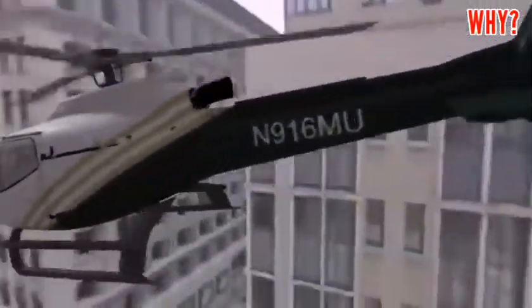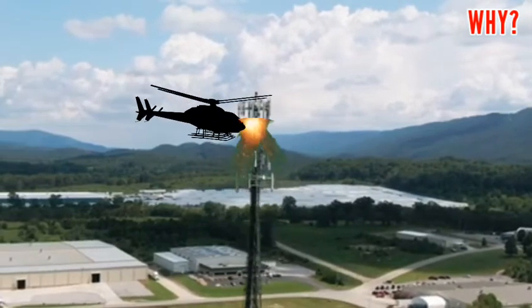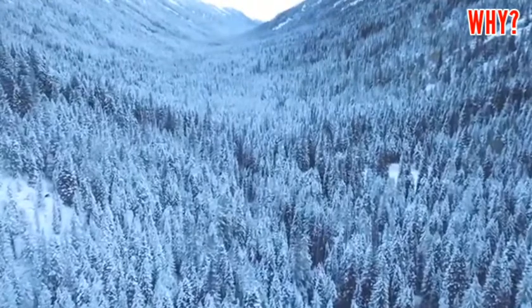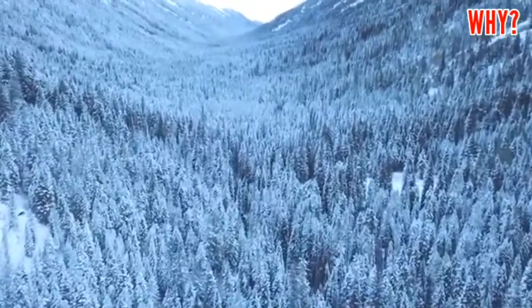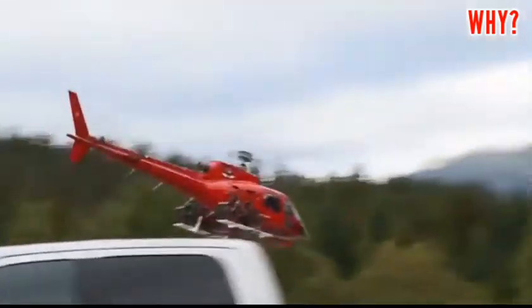In earlier times, when communication towers were first built, there were no lights on them. So helicopters flying at night would accidentally hit some communication towers. These types of incidents happened more frequently in the winter season because of fog, which made it very difficult to see these towers at night.